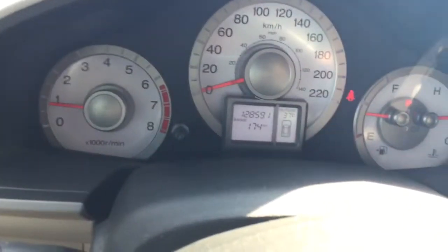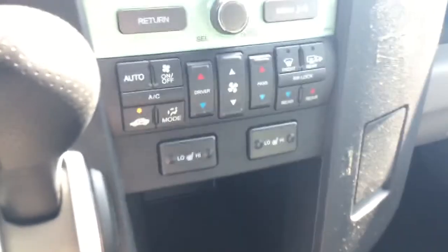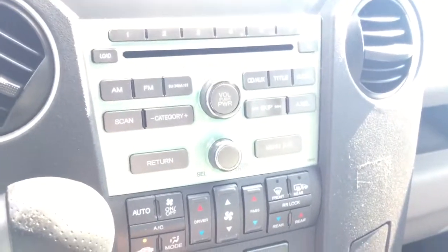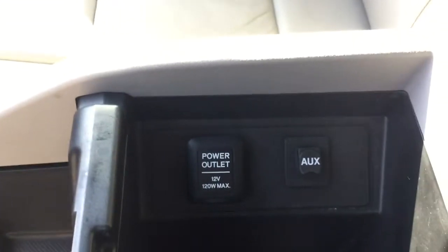This vehicle has 128,591 kilometers. You have your entertainment station here with dual climate control, heated seats, a six-disc changer, FM/AM, and XM. If we open up the console right here, you can see you have your auxiliary and your 12-volt power outlet.